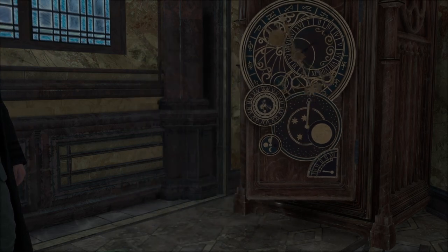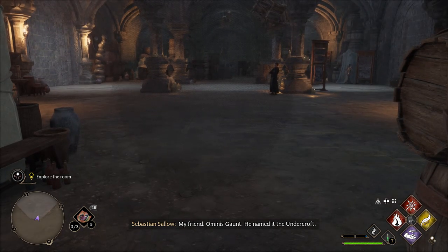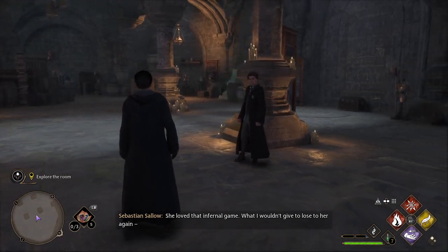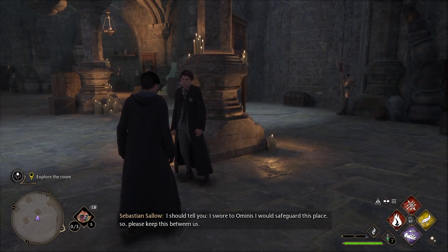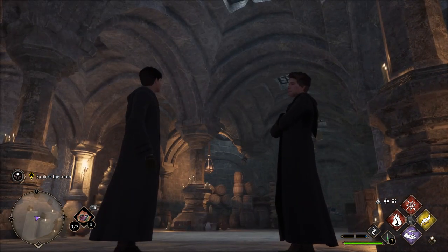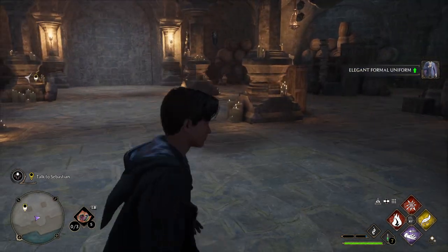The only difference is Batman unlocked with a piano, right? How did you find this place? My friend Ominis Gaunt named it the Undercroft. We used to play Gobstones here all the time with my sister, and she loved that infernal game. What I wouldn't give to lose to her again. I swore to Ominis I would safeguard this place, so please keep this between us. He never confides in anyone but he's trusted me since the day we met.